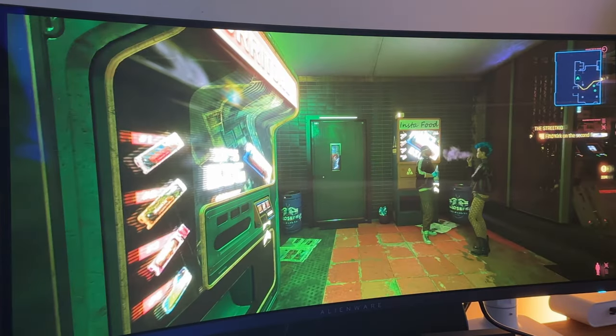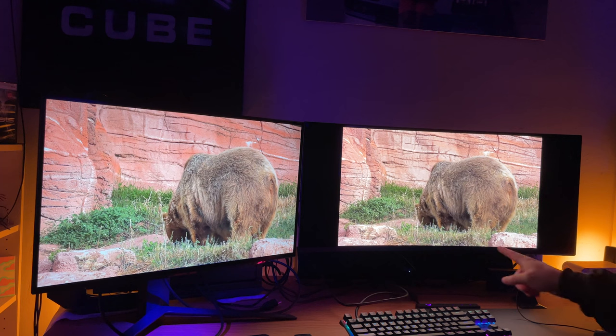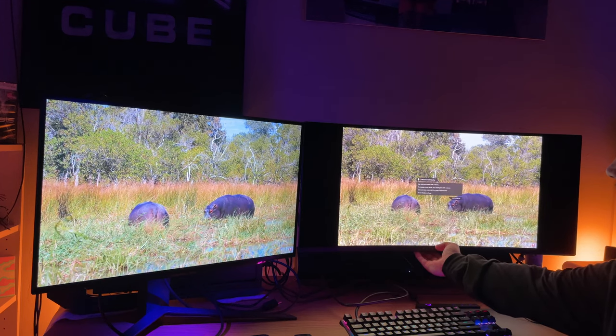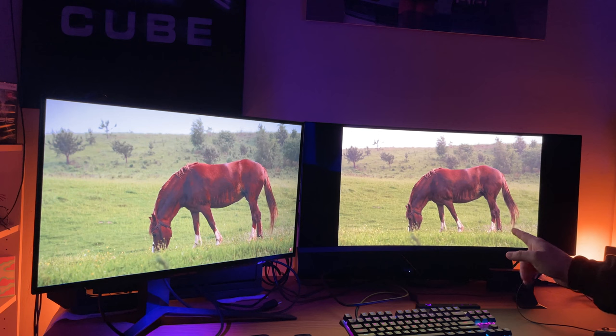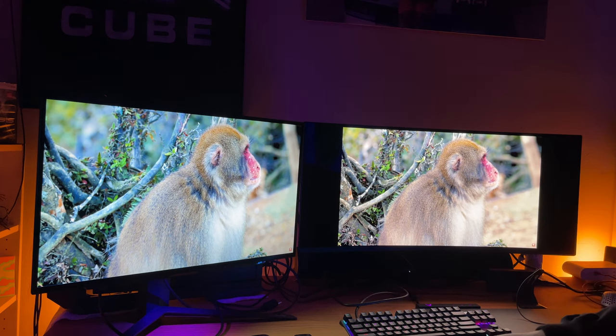I tested HDR for so long I almost lost my mind, and I basically found that overall the juice isn't worth the squeeze. That being said, there are some games when you optimize HDR in Windows, the monitor, and the game — and they're all playing nice together — you do get some astonishing results. It's like you're living in a comic book. The primary thing to know is you have to change the mode in Creator before you go turn on HDR.